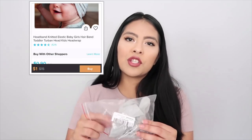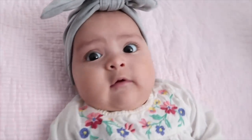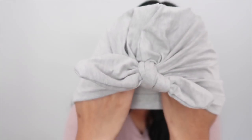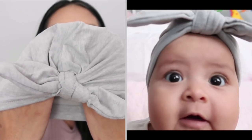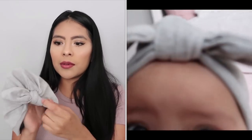I also ordered this little hat, which I absolutely love — she looks so cute in it. It's the same price as the headband. The knot will not come undone; it's super secure. I would definitely order it in a different color too.